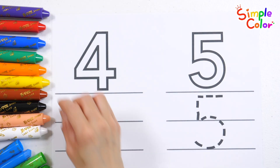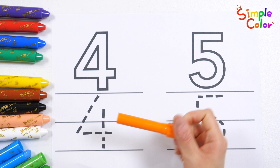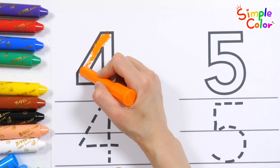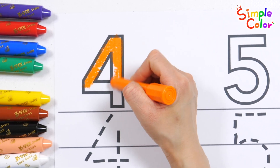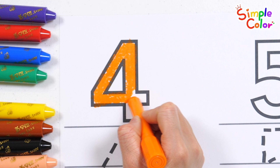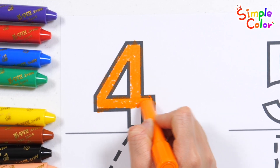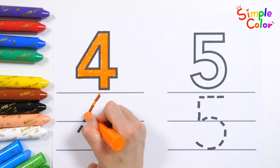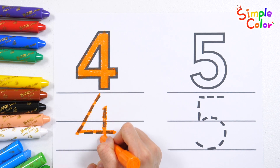Color the number 4 with an orange crayon. 4. 4.